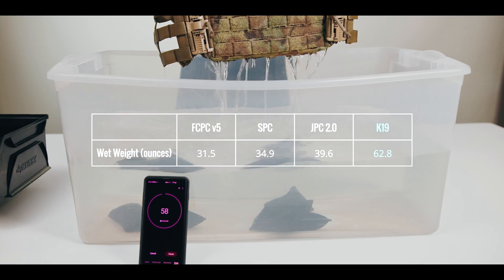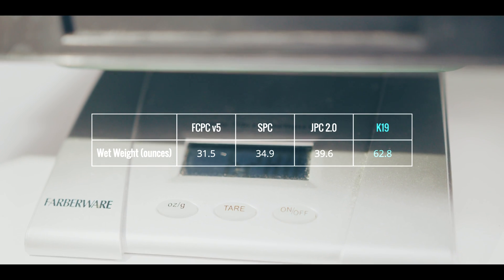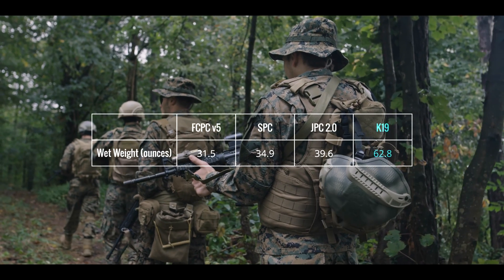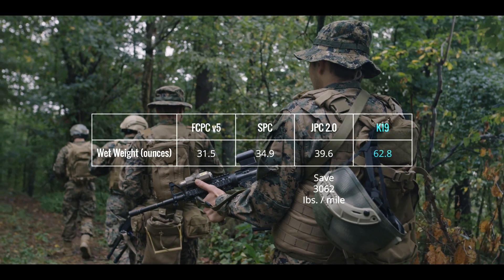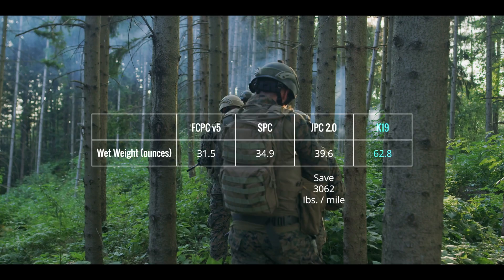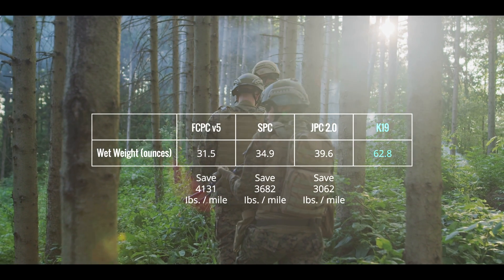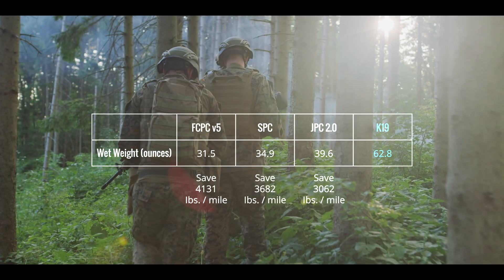Much like dry weight, the K19 is significantly heavier than other leading plate carriers when wet. As an example, the K19 is 45% heavier than the JPC 2.0 when wet. Applying Bowerman's formula to wet weight, you'd save 3,062 pounds over one mile using a Cry Precision JPC 2.0 instead of a K19, 3,682 pounds using a Cry Precision SPC, and 4,131 pounds using a Ferro Concepts FCPC V5.